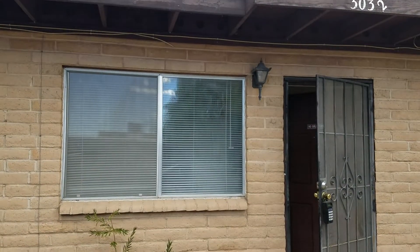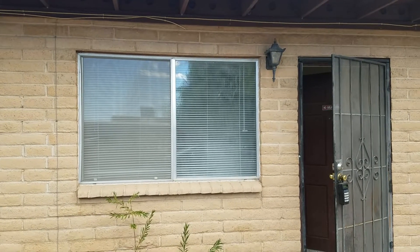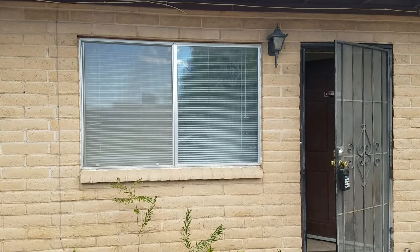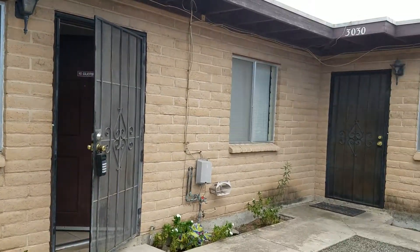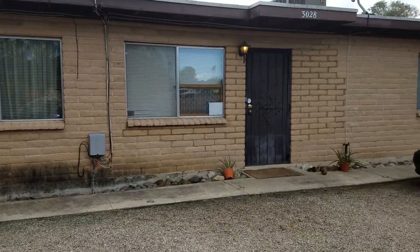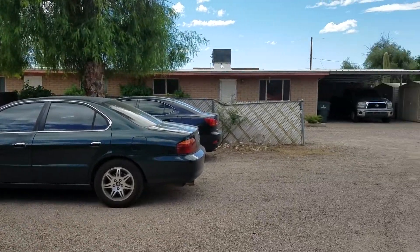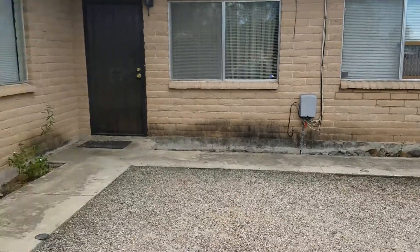We are outside at 3032 East Presidio. This is a one-bedroom, one-bath home with 488 square feet. Your nearest crossroads are Fort Lowell and Country Club. I'm going to go ahead and take a look around. As you can see, this is a multiplex unit. This one does sit on the corner, and it is kind of tucked away back from the busy street.